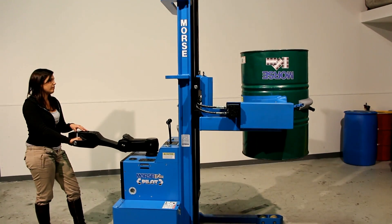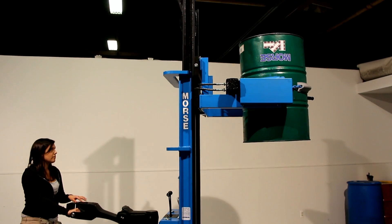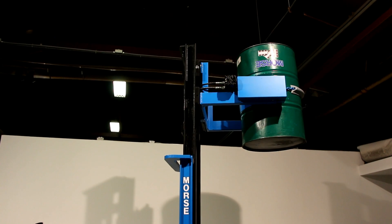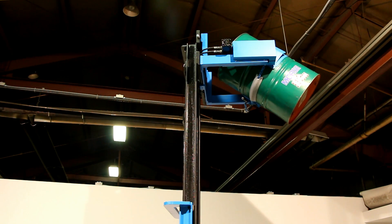Morse Pilot power propelled drum handlers allow you to lift, transport, and pour a 1500 pound drum at up to 10.5 feet high. You can even get it scale equipped to dispense just the amount of product you need.